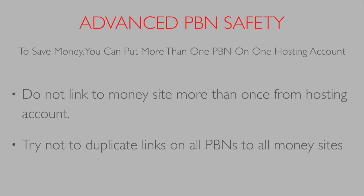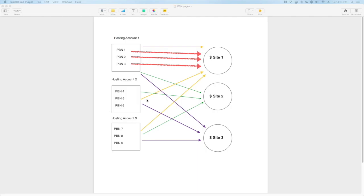Moving on to some advanced PBN safety: to save money you can put more than one PBN onto a hosting account, but do not link to the money site more than once from a single hosting account. Also try not to duplicate your links from all PBNs to all money sites. I've drawn up a little diagram to explain this.